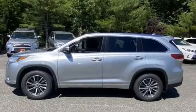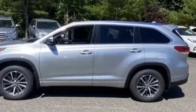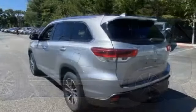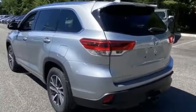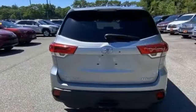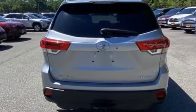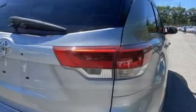Side view mirrors with turn signals, lane departure warning, satellite radio, multi-zone air conditioning, blind spot monitor, third row seating, heated side view mirrors, leather seats, moonroof, backup camera, tinted windows, rear air conditioning, power driver's seat, power passenger seat.